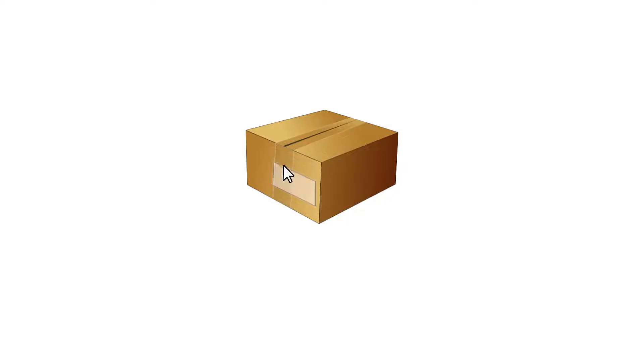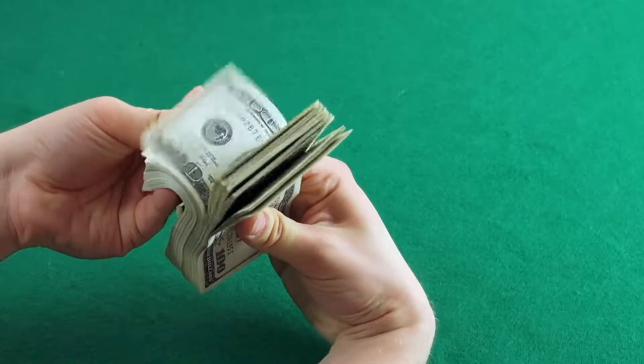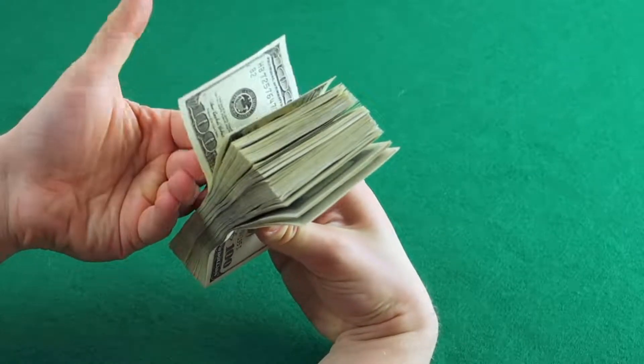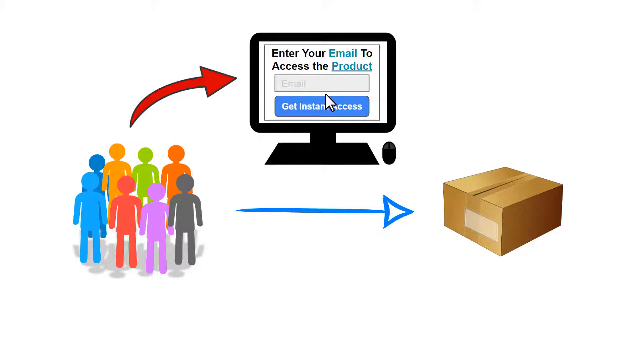Now let's say you choose a product and you want to promote it to people. You can send people directly to the product and make money — there's no problem with that. But if later you want to sell a different product to that same person, you can't, because you don't know who that person is and you don't have any contact for them. So what I'd recommend is using a landing page: instead of sending people directly to the product, you send them to a landing page first, and from that landing page you send them to your affiliate product.